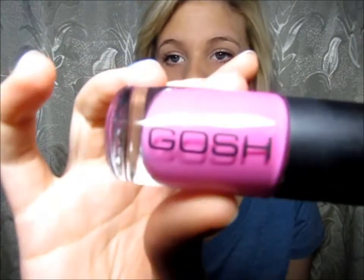The next one is from Gosh. It's this really pink, pink, pink color, and it's in Flamingo. Love that one.